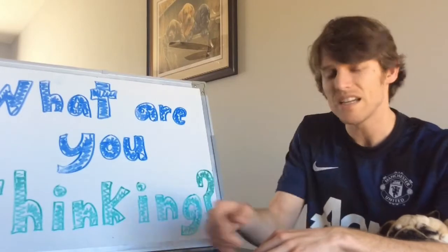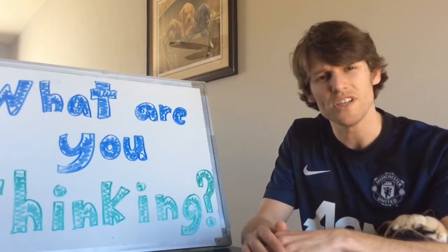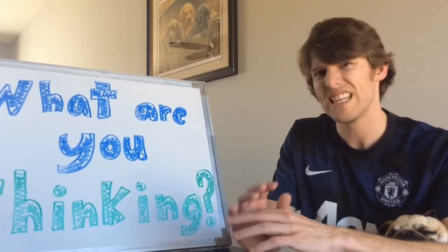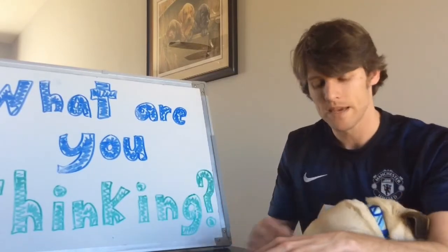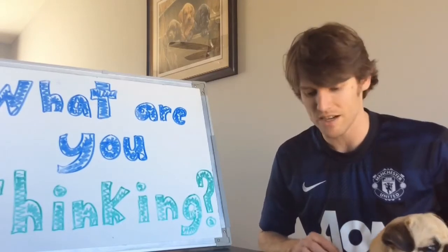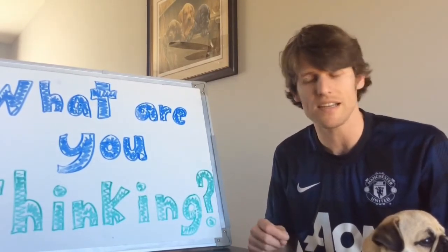By asking 'what are you thinking?' it also allows me as the adult to see: are they understanding the story? Are they comprehending what I want them to? Or did they read it in a completely different way that I didn't see? Maybe I learn from them. So asking 'what are you thinking?' allows you to listen to your child and serves as a quick check — are they reading and are they understanding it?